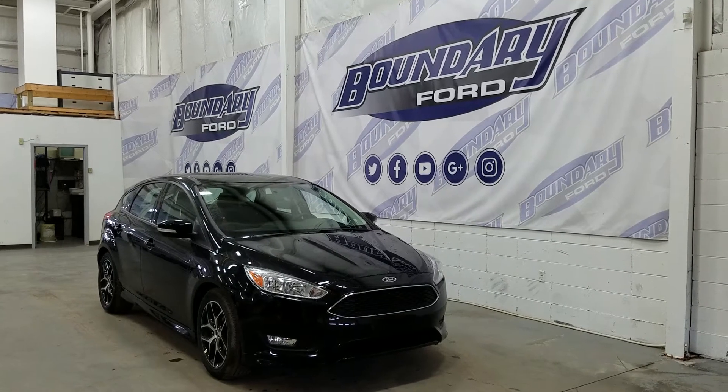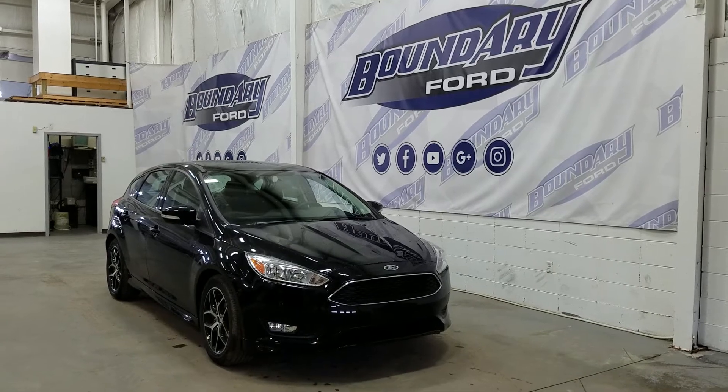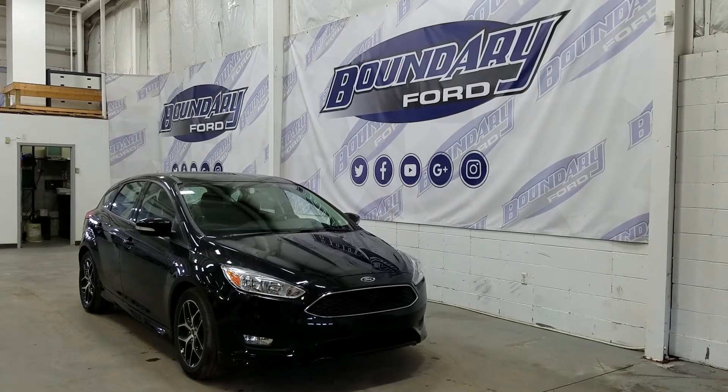Shadow black exterior color, accented with a honeycomb grille. We also have the sport lower valence, side skirts and rear fascia, and the 17-inch polished edge alloy wheels with a painted pocket.